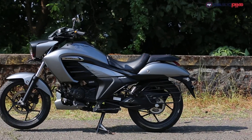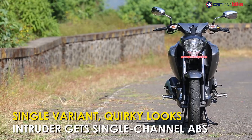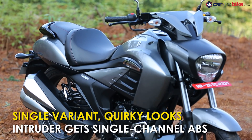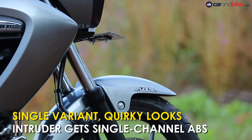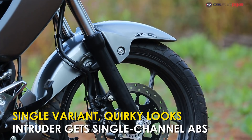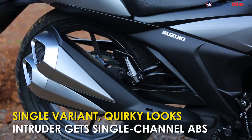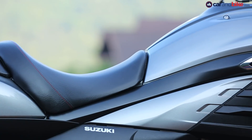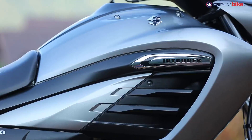The Intruder's design and styling is inspired from its much bigger engine Intruder siblings such as the M1800 and the M800. The bike also gets single channel ABS, which is a wonderful feature to offer in a 150cc bike.